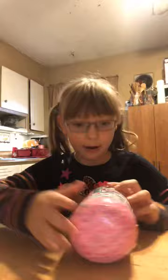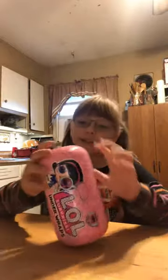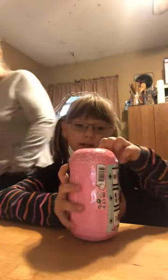Hi everybody! Today is going to be an awesome day. My mom and dad got me two toys for my birthday — one I haven't had before and one I love. So let's open one. Here it comes — it's an LOL Surprise Under Wraps! Let's check it out, let's go.